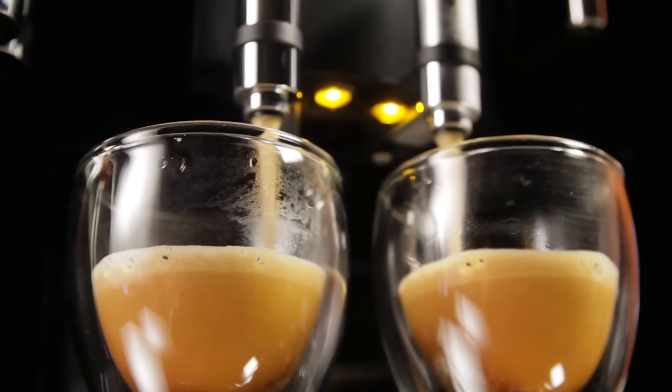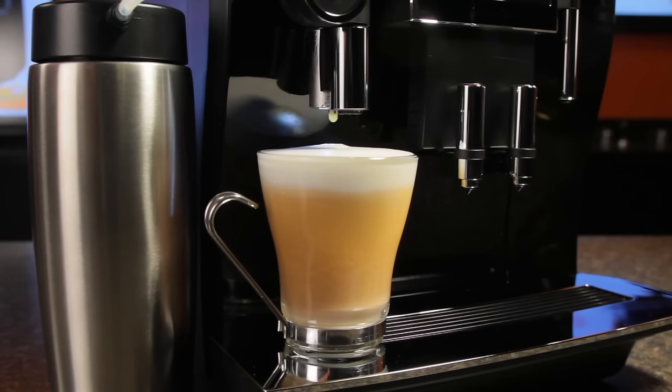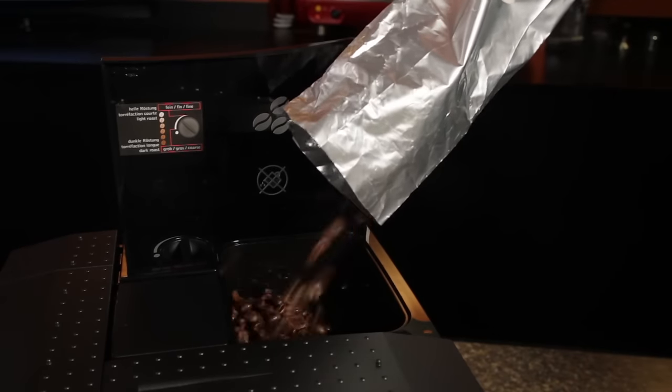Hey coffee lovers! Looking for the best values and features in machines that make coffee, espresso, lattes and cappuccinos from fresh ground whole bean coffee? Here are Whole Latte Love's top 5 can't-go-wrong picks based on performance and value.